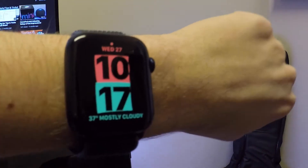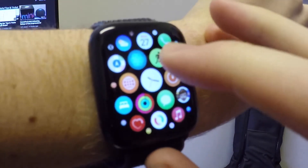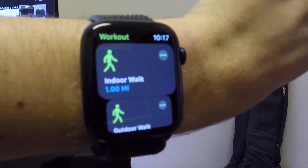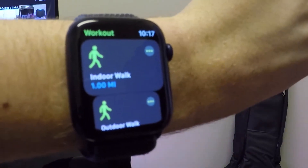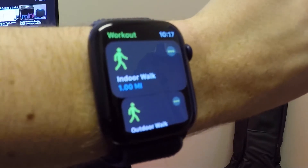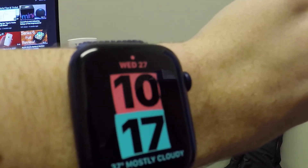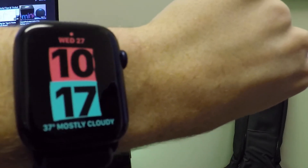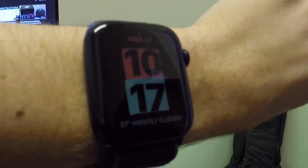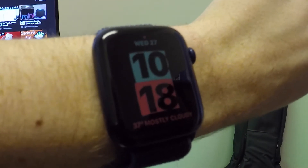Finally, there are two bug fixes. The first one: if you're in a workout, you may not have had correct information being displayed such as your heart rate, miles walked, calories, and all that — that should be resolved now. The second fix: in your control center and notification center, if you had zoom enabled it may have made those two things unresponsive. Both of those should now be resolved.